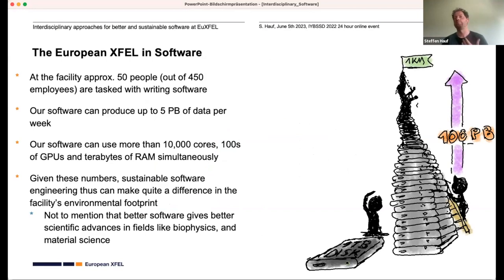Processing and acquiring this data requires software. Specifically at this facility, our software can produce up to five petabytes of data per week. Luckily the instruments don't all run at full capacity simultaneously, otherwise we might run out of hard disk space. We can also run our software on a large computing cluster at DESY with up to 10,000 cores and hundreds of GPUs.